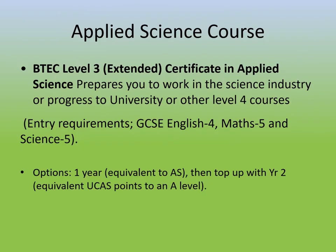The applied science course is a BTEC, which means it has a combination of exam-based and assignment coursework-based units. Our entry requirements are slightly lower than A levels, to take into account the coursework element. We ask that you have a grade four or above in English, and in maths and science that you get a five or above.